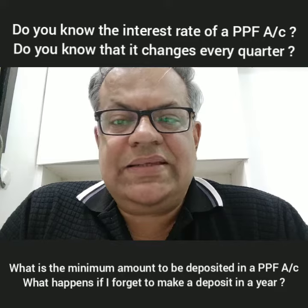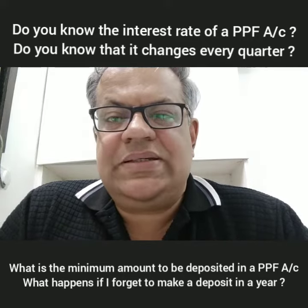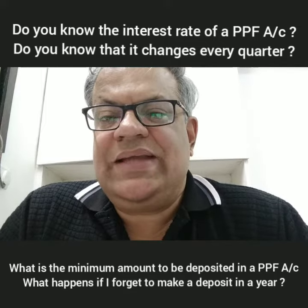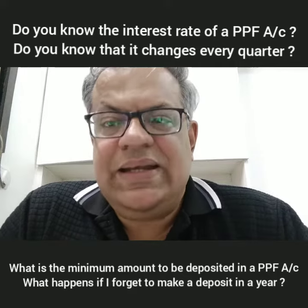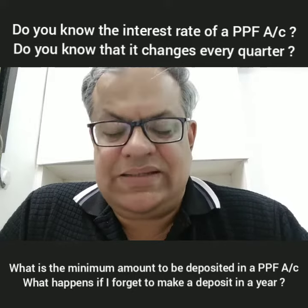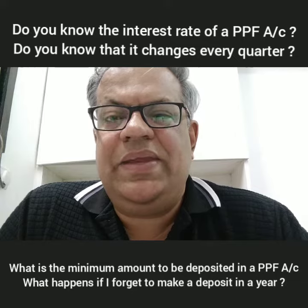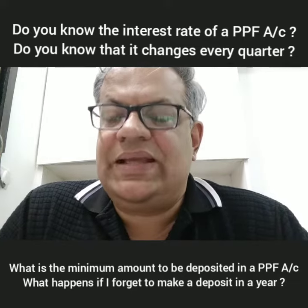Next, there is a minimum of 500 rupees needed to be deposited in a PPF account every year to keep it running. Which means that if for some reason you forgot to deposit money this year, next year when you go to make a deposit, they will ask you for the 500 rupees you did not deposit last year and a default fee of 50 rupees. Only then will you be able to activate your PPF account and make the next deposit.